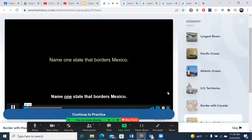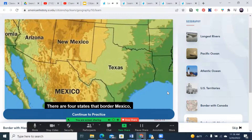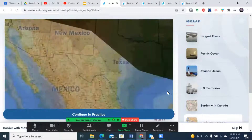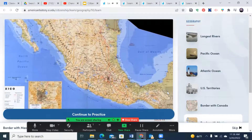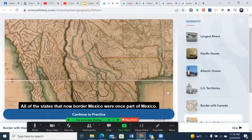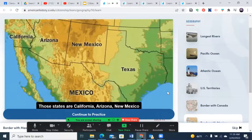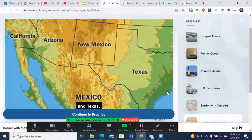There are four states that border Mexico: California, Arizona, New Mexico, and Texas. Mexico is the country to the south of the United States. All of the states that now border Mexico were once part of Mexico. The states on the border share some of their culture with Mexico.